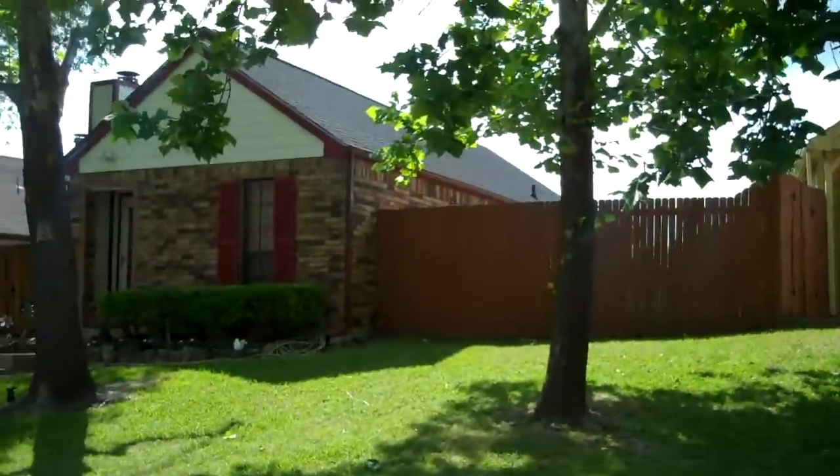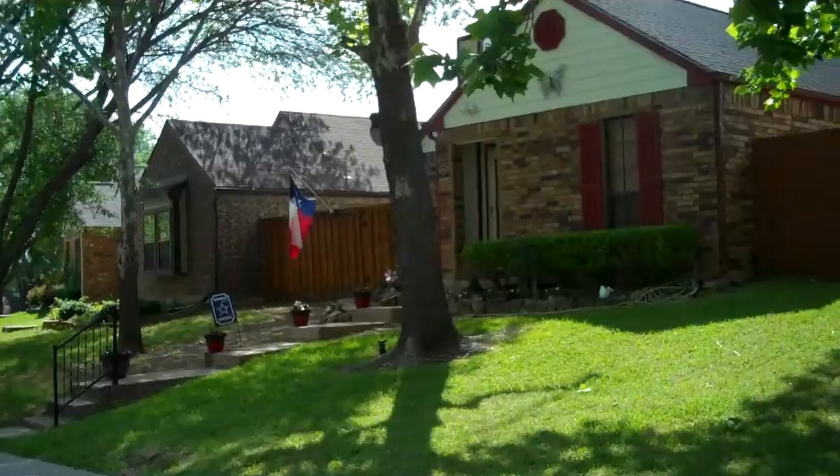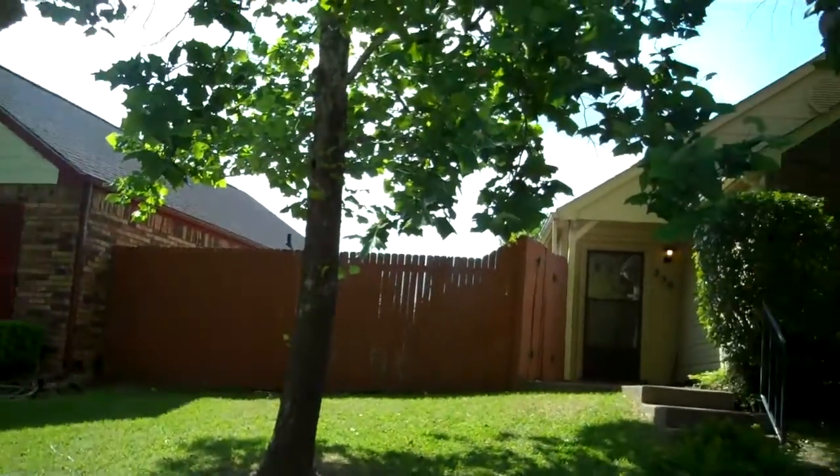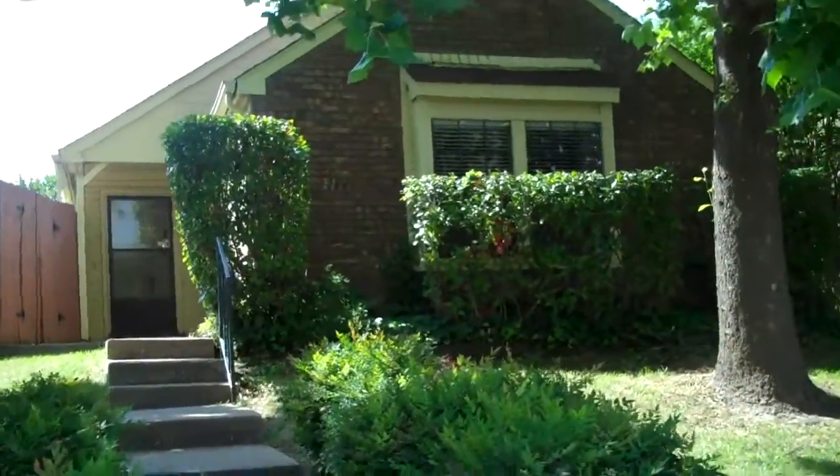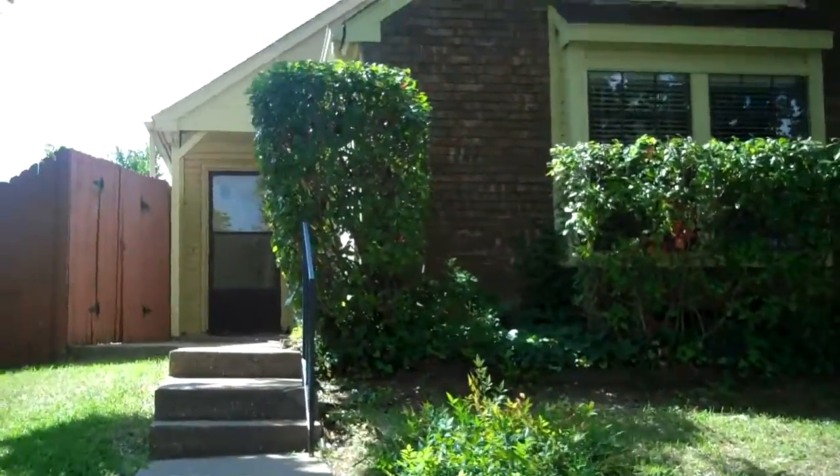Hi everyone, it's Colleen Frost. Welcome home to our great new listing at 250 Teakwood. We're in Lewisville and this is a beautiful matured street neighborhood. So let's go take a peek inside.